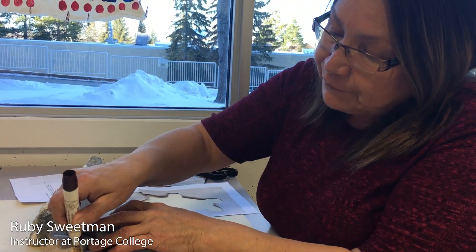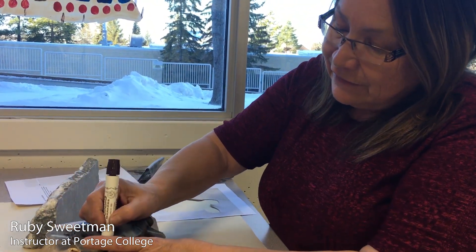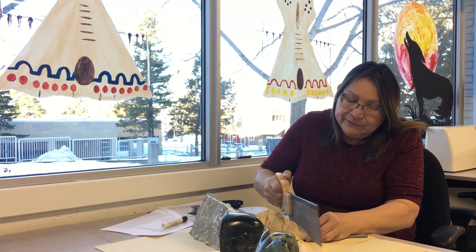Hi, my name is Ruby Sweetman, an instructor in the Native Arts and Culture program, and I'm going to talk about Inuit art.